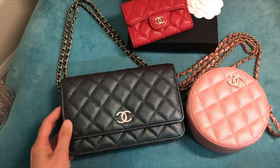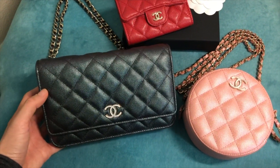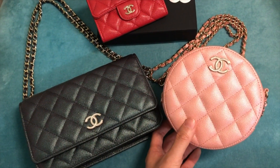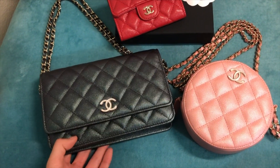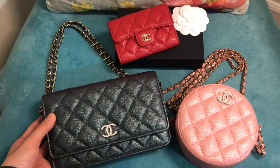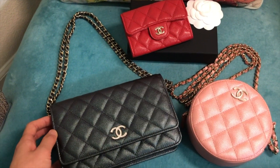I also did a very detailed review of this iridescent black wallet on chain on my channel, so if you're interested please check that out. Besides these two bags, I was also searching for a rectangular mini for my friend because of the huge pricing difference between the US and Europe, so I was helping her buy a rectangular mini in the UK at a much lower price. I included some pictures and try-ons so you can see the shots of the rectangular mini.